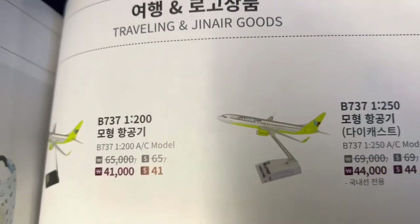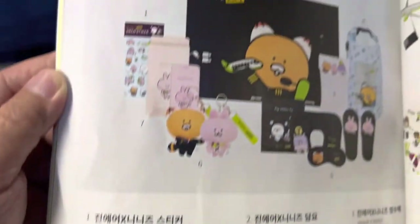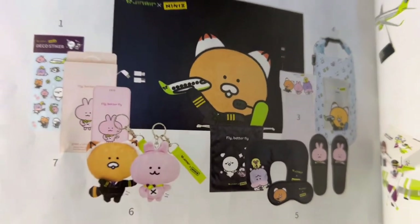Also, you can buy some little goodies — some airplane models, teddy bears, little keychains.